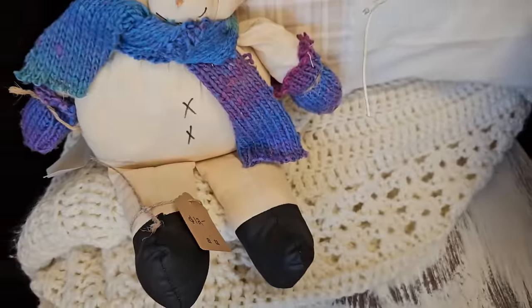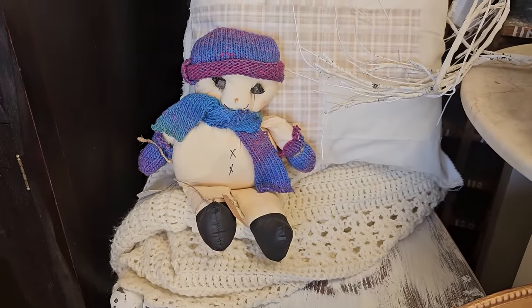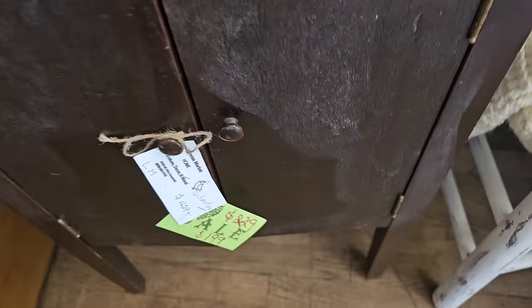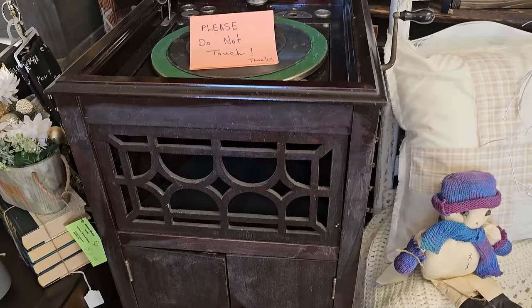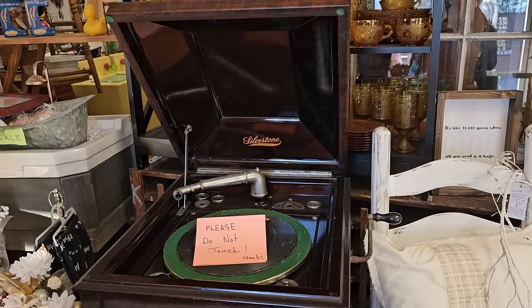I like this Primitive Snowman for $12. And y'all, what is it with me and these old phonographs? For $199, they've got this silver tone phonograph. I hadn't seen any in forever and now I think I've run across three or four.